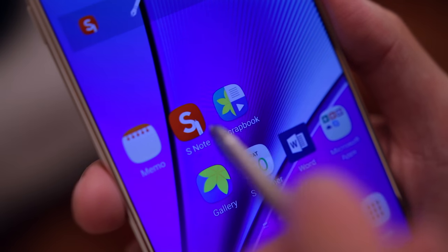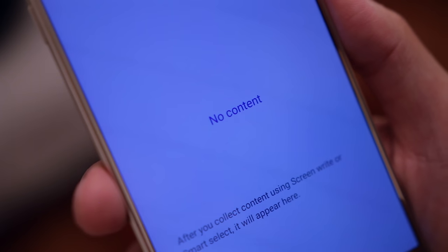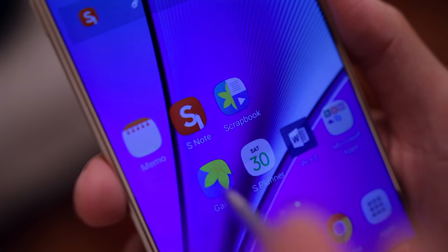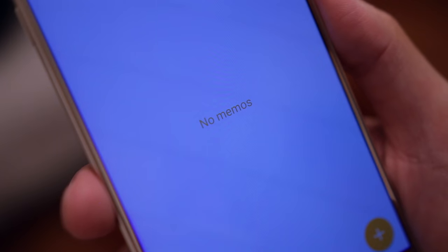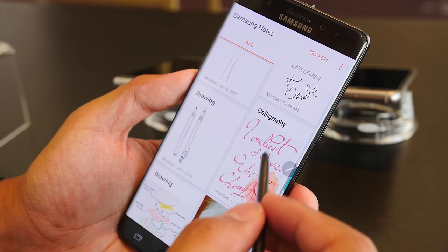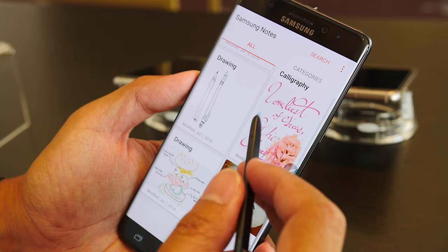Another area that got cleaned up is the note-taking applications. Back on the Note 5 there were several different apps like Action Memo, Scrapbook, and S Note, but with the Note 7 all these apps have been consolidated into one app called Samsung Notes to simplify the experience and make the UI feel a lot less bloated.